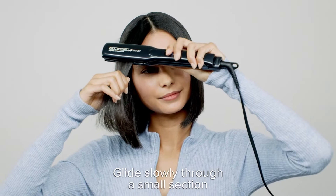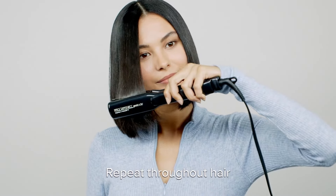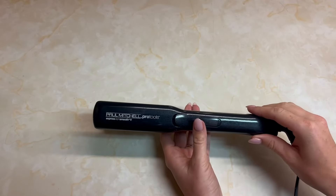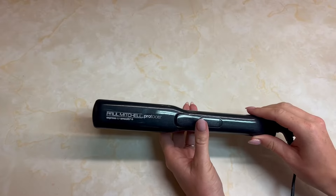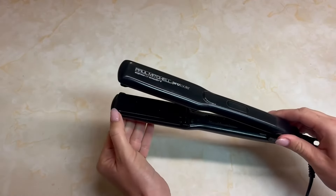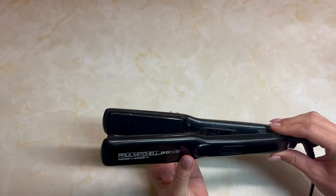The lightweight design makes it easy to handle, giving users the freedom to style with precision. Versatility is a key benefit of the Paul Mitchell Pro Tools Express Ion Smooth and Ceramic Flat Iron. It allows users to transition between different hairstyles with ease, catering to various preferences and occasions. Additionally, the quick heat-up feature means you can start styling with minimal waiting time.